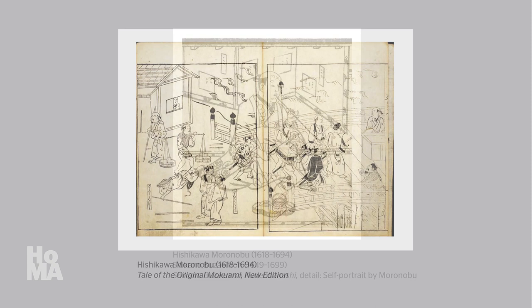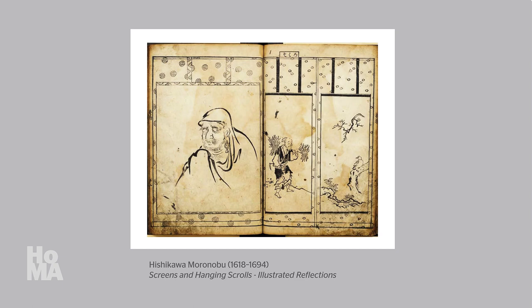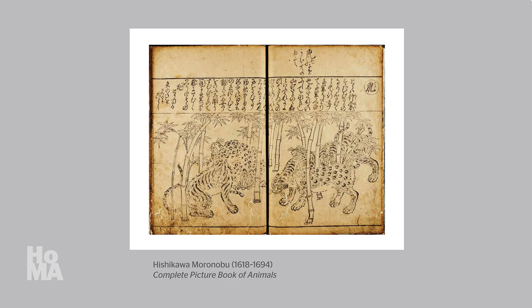Although these publications also included novels with a significant amount of text, such as Tale of the Original Mokuwami, a sizable number were picture books — Ehon — that often function as visual encyclopedias documenting aspects of the world around him, such as pre-existing works of fine art and creatures in the animal kingdom.